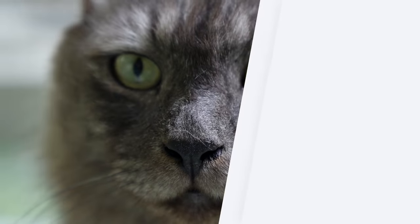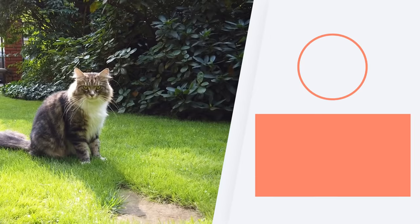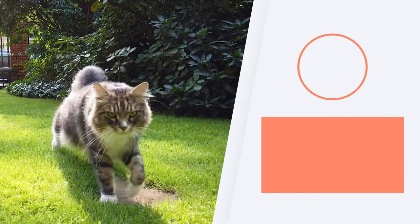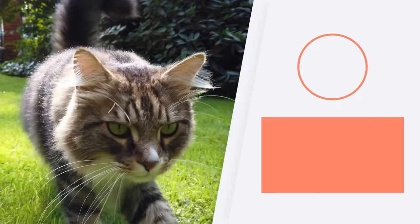If you want to learn more curiosities about cats, check out the playlist we share here. Does your cat have a primordial pouch? Let us know in the comments and we'll see you next time.